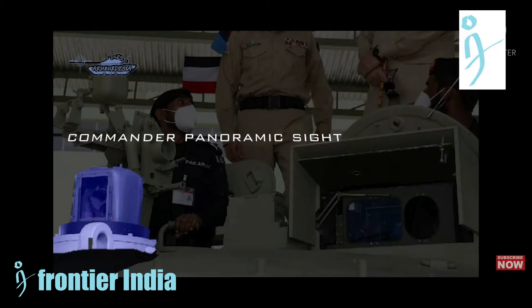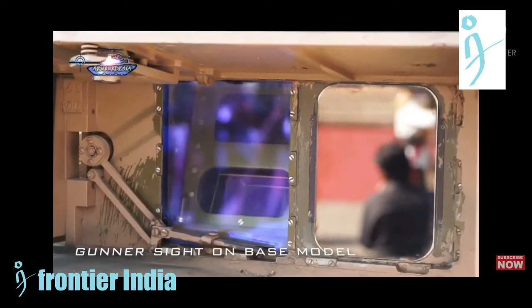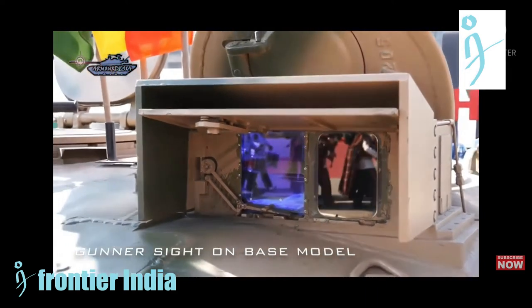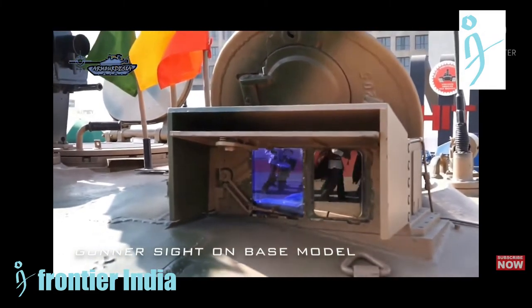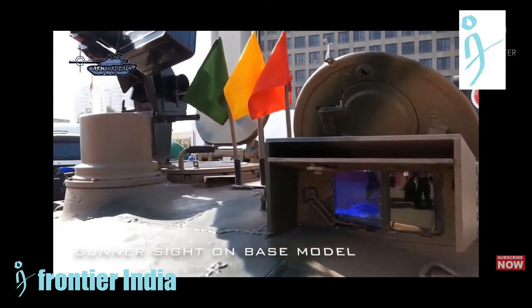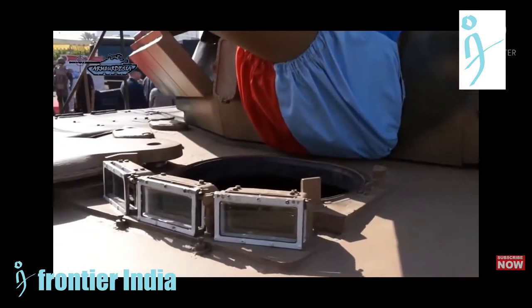The gunner is provided with a dual magnification DACE sight and the commander with a panoramic sight for all-round independent surveillance. Both sights are dual-axis image stabilized and have independent laser rangefinders. The tank has hunter-killer capability, giving the commander the ability to acquire new targets independently while the gunner is engaging another target. The automatic target tracking system is designed to work when both the tank and target are moving.